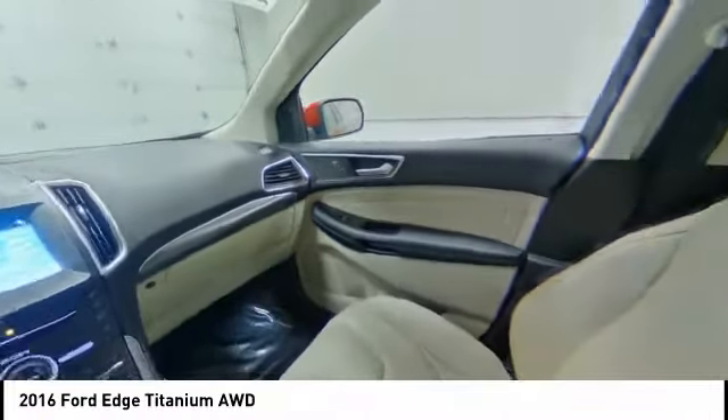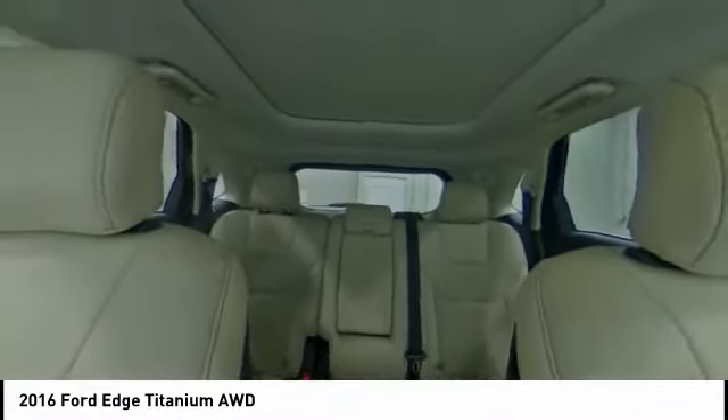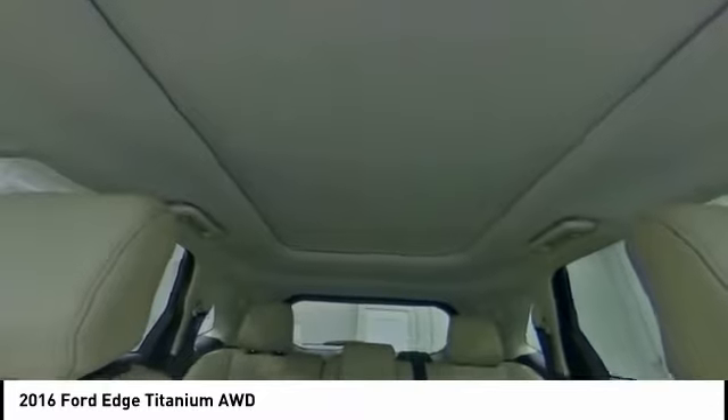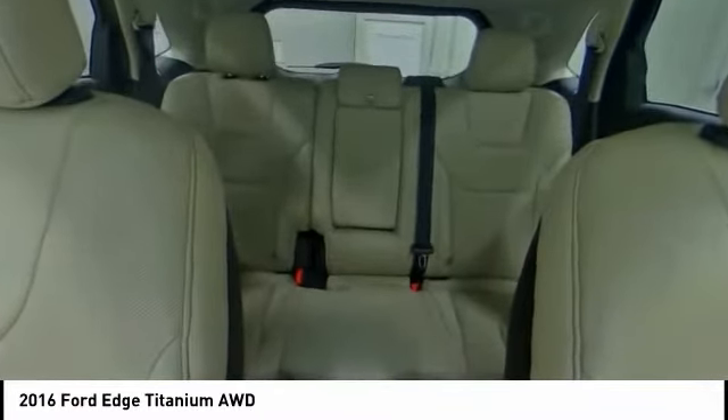Stability control, daytime running lights, engine immobilizer. This vehicle offers reliability and good looks at a great price. So come in and take a test drive today.